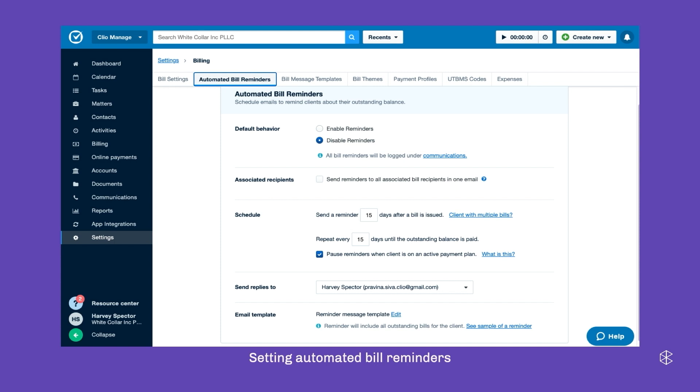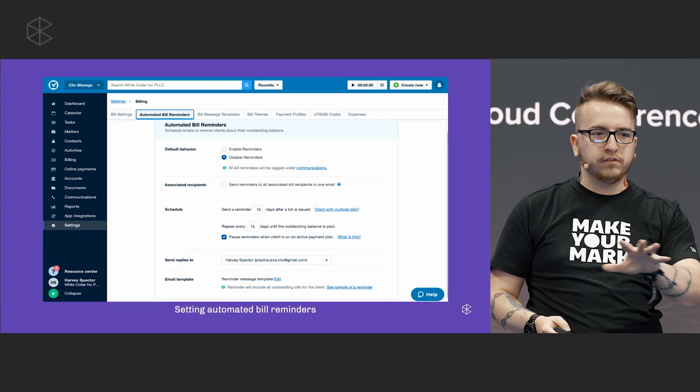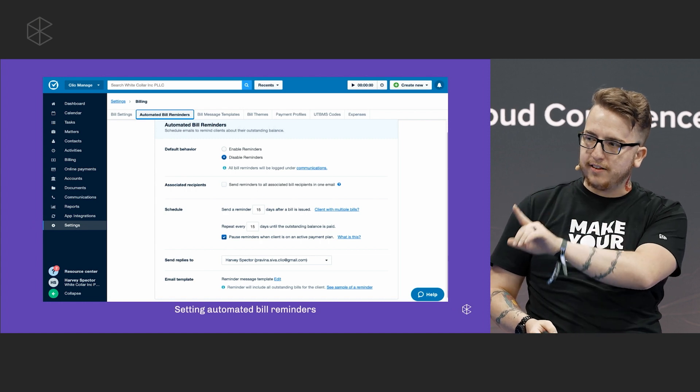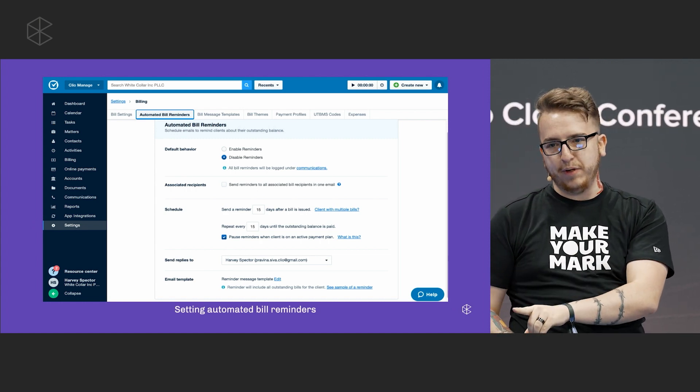I mentioned earlier some of you may be using automated reminders — that was the first step in automation that we added. Is anyone already using automated reminders? A couple here — good, that's a good first step. You don't want to be wasting your time chasing clients down and reminding them to pay you.